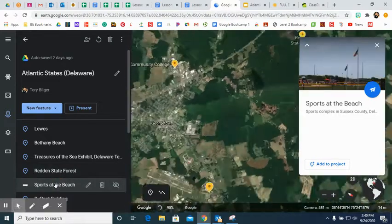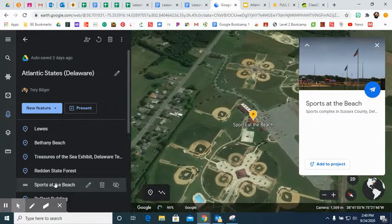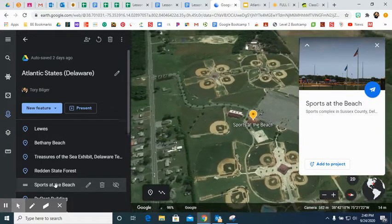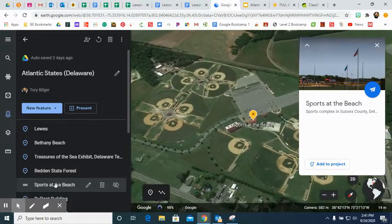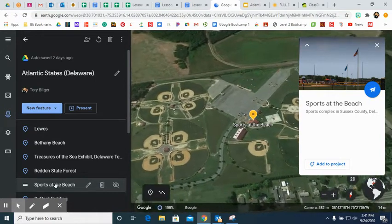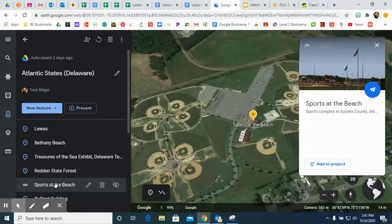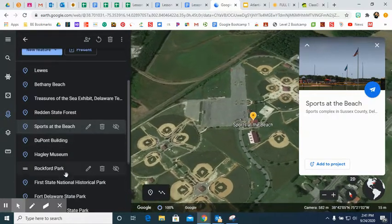Next we head to Sports on the Beach, a complex in Sussex County. This is a huge tourist draw. If you've ever played sports and traveled to play sports in Delaware, you very possibly could have come here. You can notice there are quite a few baseball, softball, or t-ball fields located here.